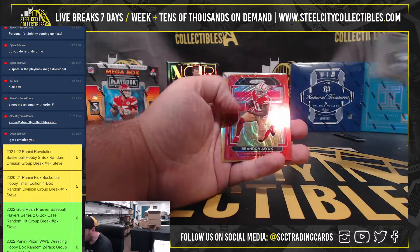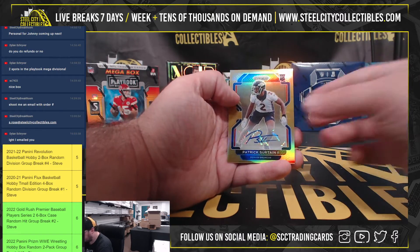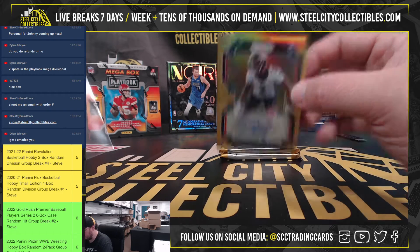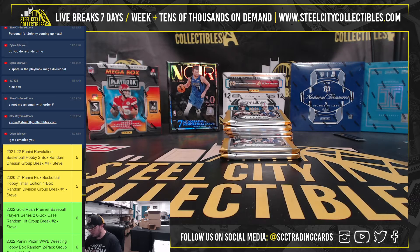P. Warner and Shia Smith rookies. Brandon Aiyuk red wave number 149. And a nice hit here — a Gold rookie auto of Patrick Surtain, number 5 of 10. He was a first-round pick last year.